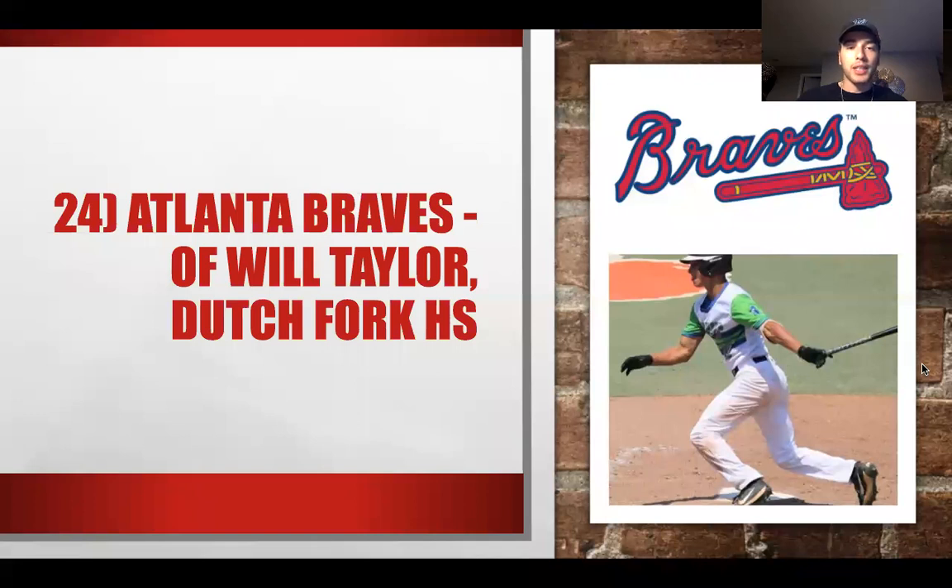At 24, we have the Atlanta Braves. Atlanta has a very deep rotation and a deep lineup. I have them taking Will Taylor, arguably the best player still available as a high school prospect. The Braves are not afraid to take the best player available, and I think that's what Will Taylor will be at this point in the draft. Atlanta goes with arguably the best player available — a smart move given how well they've holistically built out their roster.